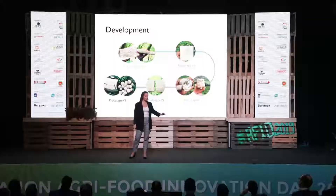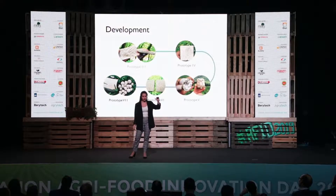The pictures you see here show the evolution of our prototypes, which keep improving day after day.